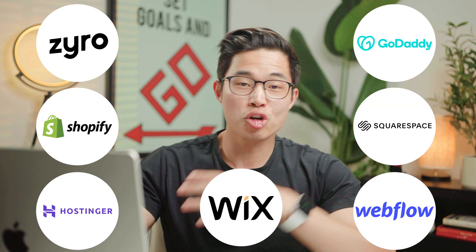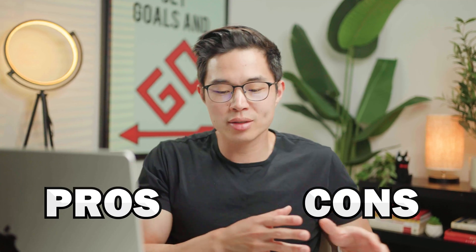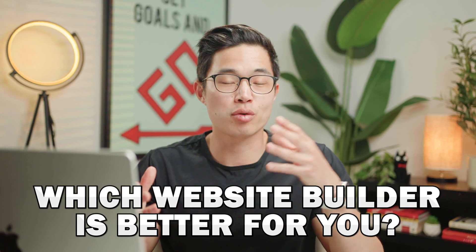If you clicked on this video, that means you're looking to build a website. There are so many different website builders out there, but I've narrowed it down to my top four. In this video, we'll be going through each of these website builders, going over the pros and cons and talking about which one is right for what type of person.